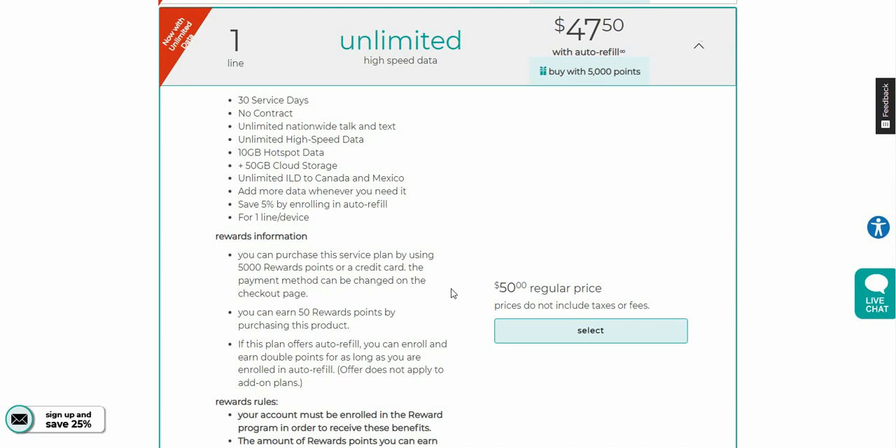The prices you see on the right are with auto pay enabled, so it's $47.50 a month with auto pay, and $50 without auto pay. You get 30-day service plans, no contracts, unlimited nationwide talk and text, unlimited high speed data, and 10 gigabytes of mobile hotspot.